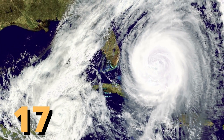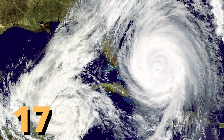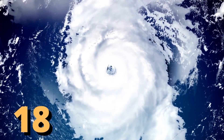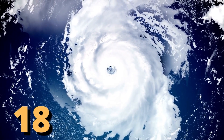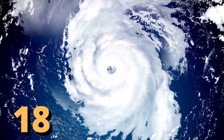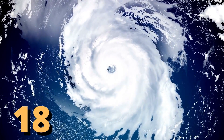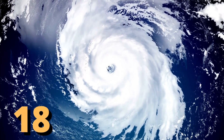Fact 17: Forty percent of the hurricanes that occur in the United States hit Florida. Fact 18: A category one storm is the weakest hurricane, with winds having a speed between 74 to 95 miles per hour. A category 5 hurricane is the strongest, with winds greater than 155 miles per hour.